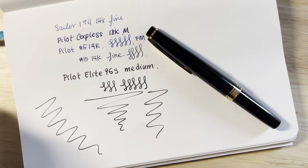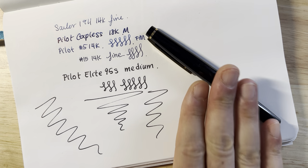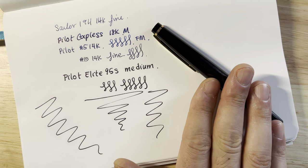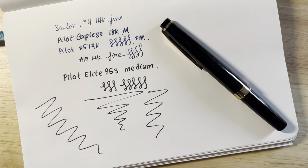So even though I'm not a big pocket pen person and don't typically use pocket pens day-to-day, I really do like this pen and it probably is the best pocket pen in the world. I hope that was fun — thank you for watching.